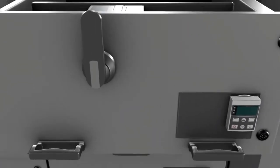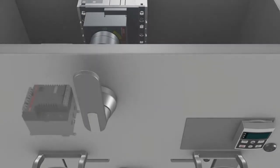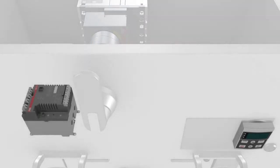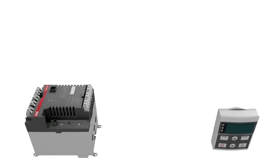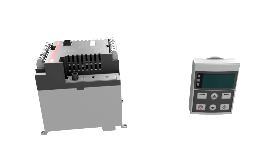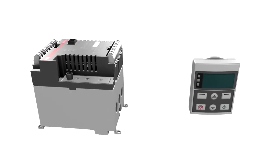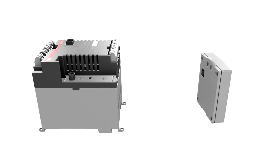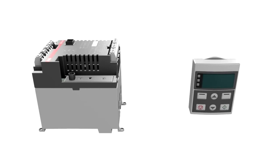ABB offers the UMC 100 as a scalable option. The sophistication of the UMC 100 enables just a single basic unit to be adapted for all sizes of motor and all types of control and basic protection functions. The control panel comes with a display for measured values and alarms, enabling parameterization of the device.